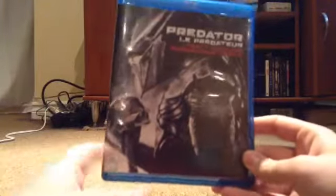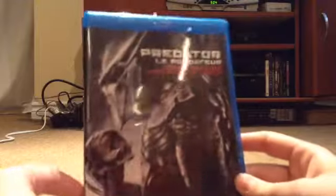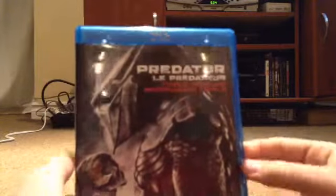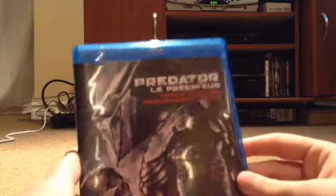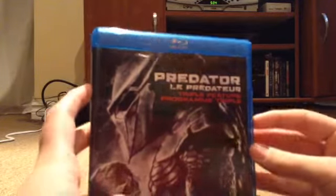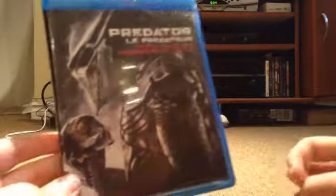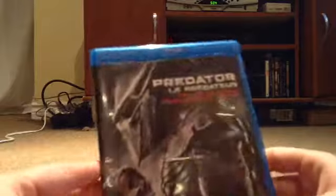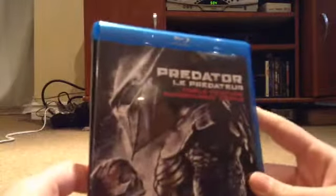Now let's get to the triple feature Blu-ray set. I got this fairly recently — actually yesterday. Here's the Predator holding a skull. This one includes, instead of Alien vs. Predator, it includes Predators — the 2010 one. Another film that gets a huge drop that I think it doesn't deserve. I didn't like it as much as the other ones, but it was okay. Here's the side and here's the back.